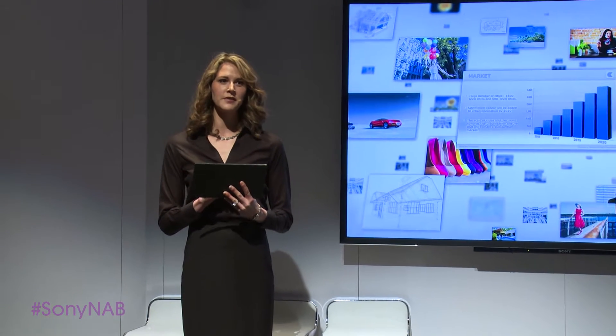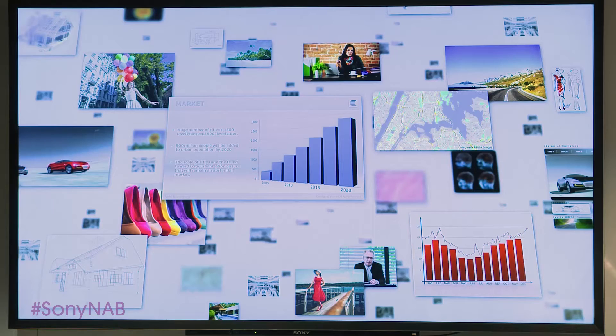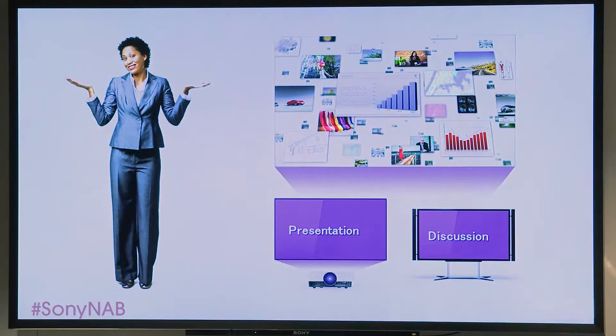This powerful, intuitive system enables you to work with videos, still images, presentation slides, web content, and live camera feeds as never before.